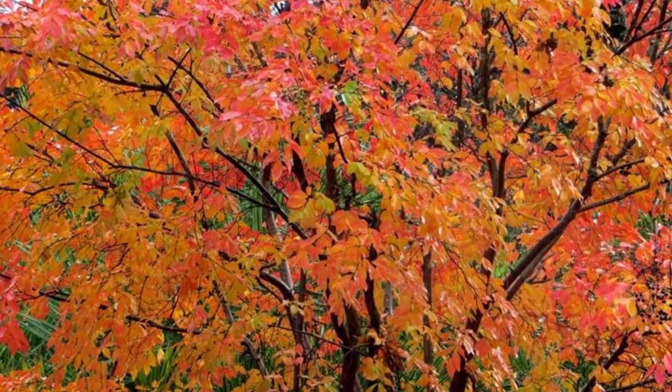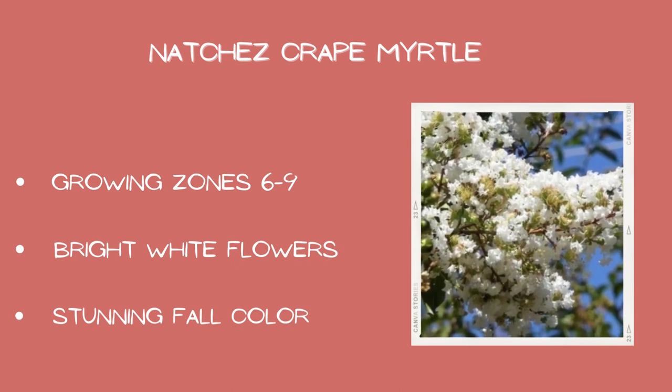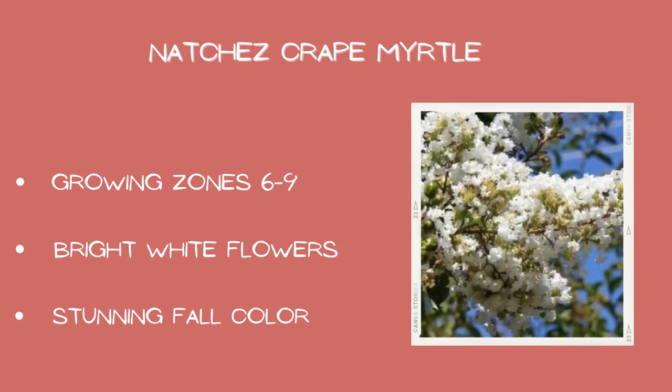I cannot get over how pretty these look in gardens. Natchez crepe myrtle: growing zones six through nine, bright white flowers, and stunning fall color.